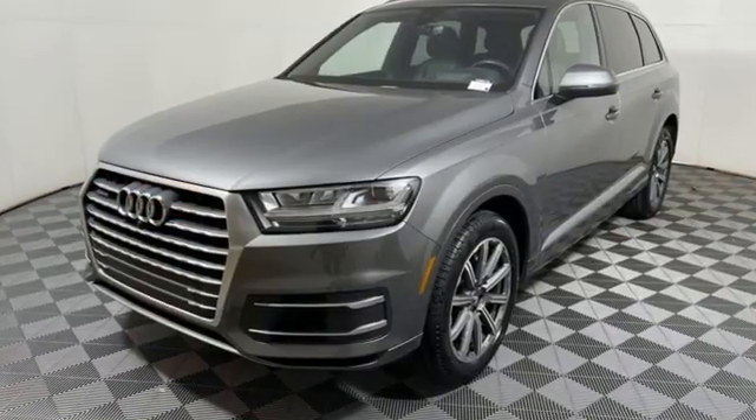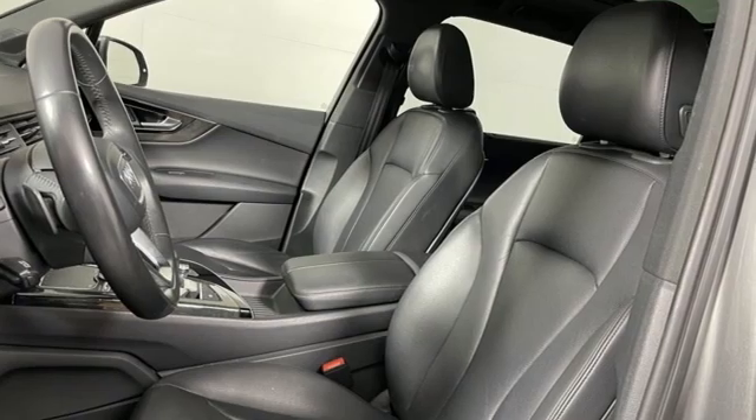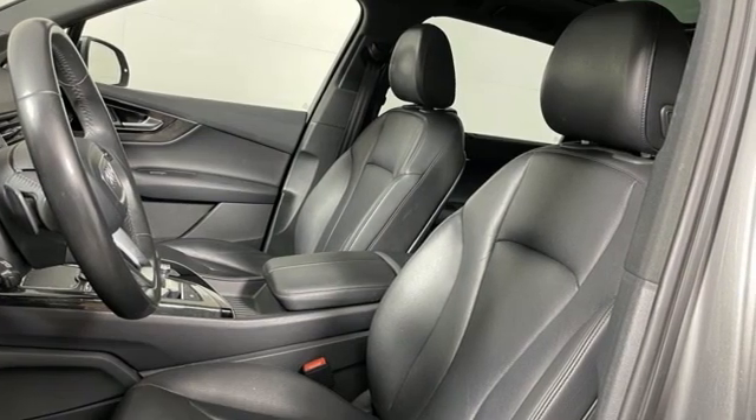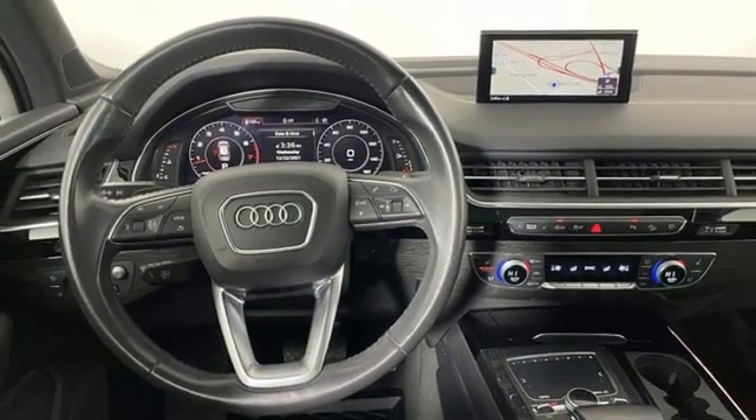Edmunds.com explains Audi has managed a high-tech presentation without a sacrifice in comfort or warmth. Audi forges sophistication and performance into each iconic vehicle. Hurry in today and see it for yourself.